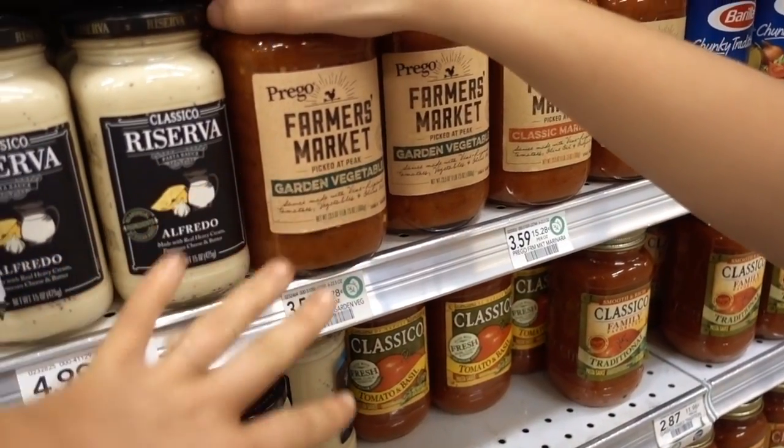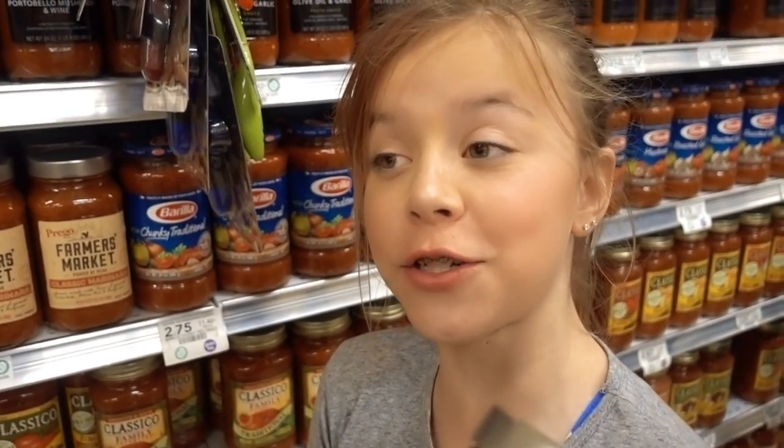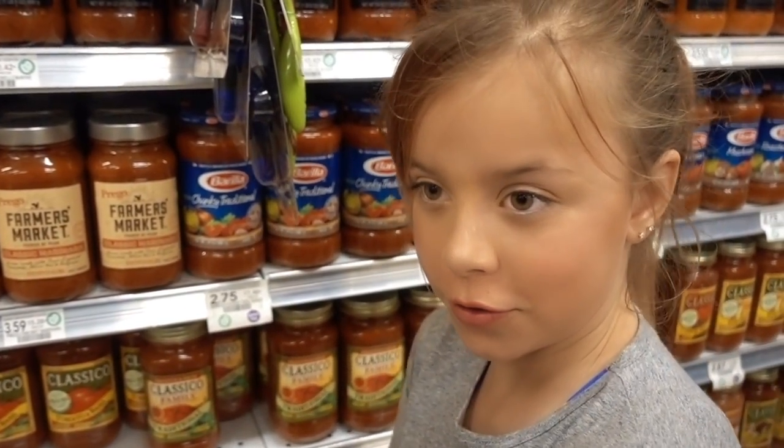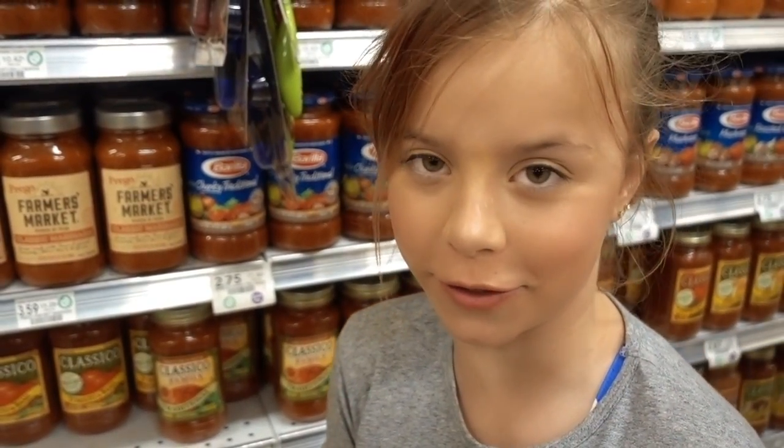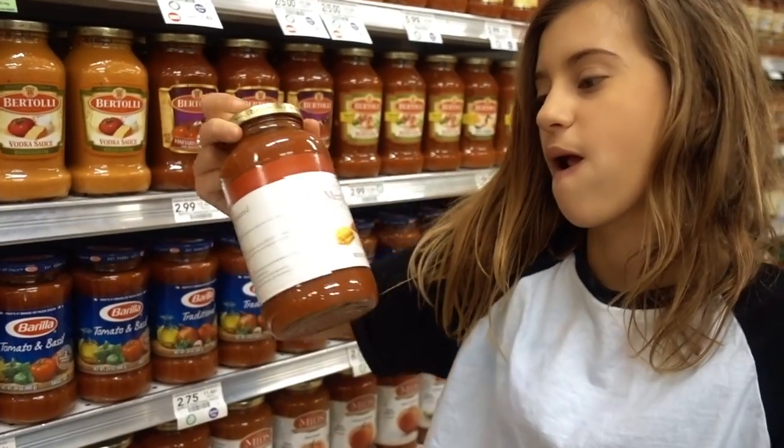Ada Bear is going for the garden vegetable picked at peak for $3.59. The reason I got the veggie one is because I'm going to get meatballs for my pasta. They're going to get meatballs already made? Mom said we need a meat flavored sauce. No — I said meat, actual real meat in the sauce, not meat flavored sauce.